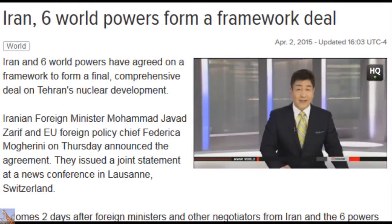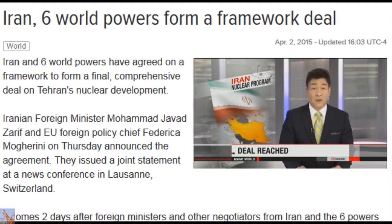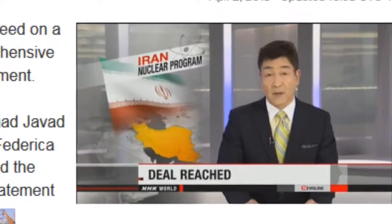After extending the deadline, Iran and six world powers came to an agreement, putting in place a framework for a comprehensive deal on Tehran's nuclear development. Iranian Foreign Minister Mohammad Javad Zarif and EU Foreign Policy Chief Federica Mogherini jointly announced that the political determination, goodwill, and hard work of all parties made it possible.